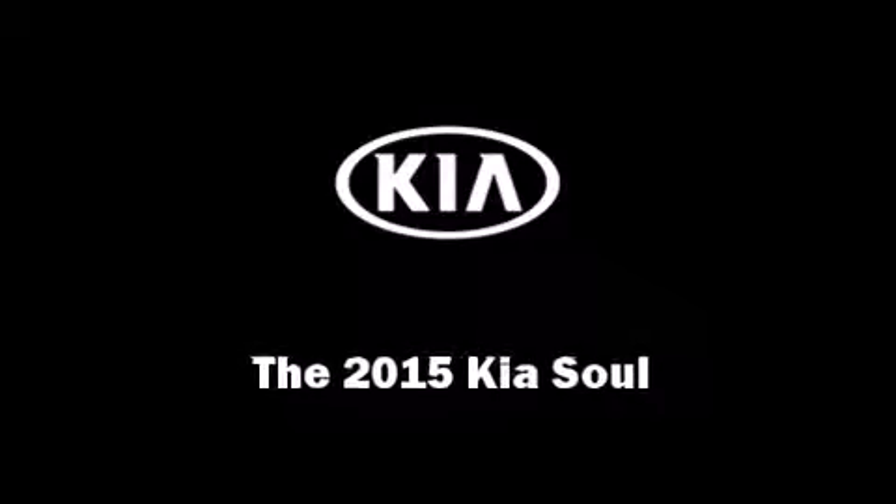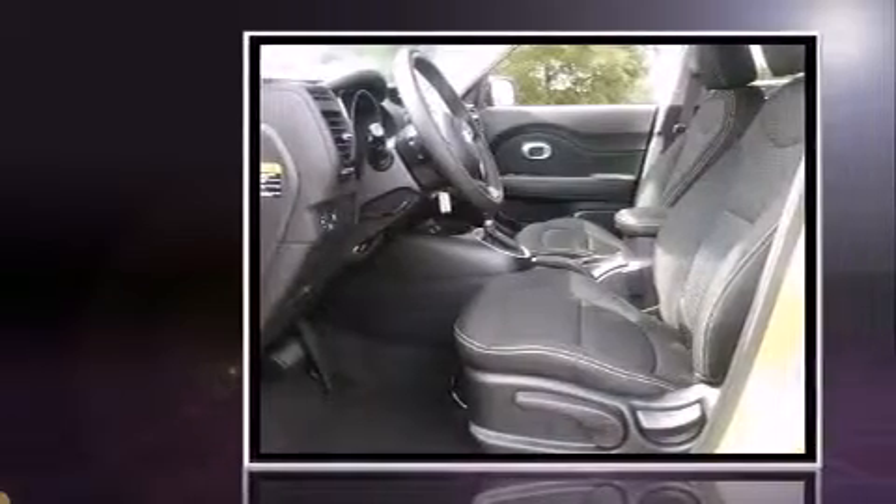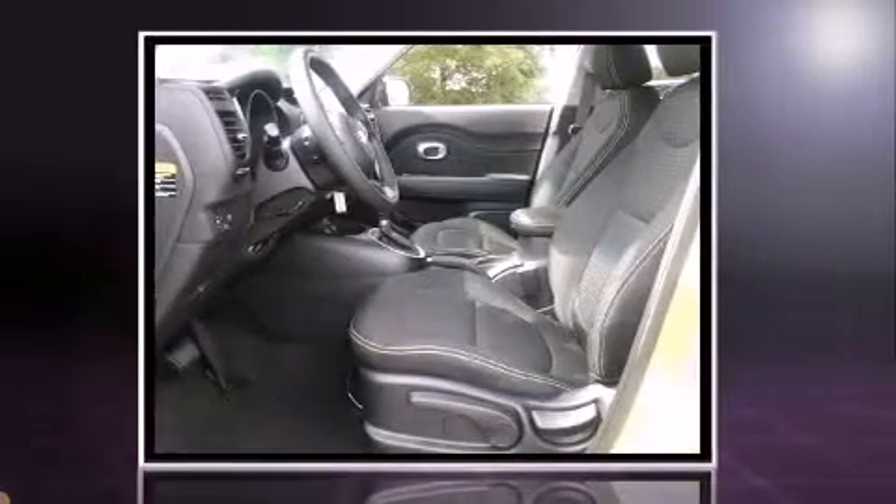Climb inside the 2015 Kia Soul. It features a front-wheel drive platform, an automatic transmission, and a 2-liter 4-cylinder engine.